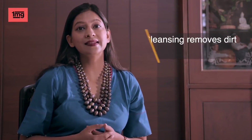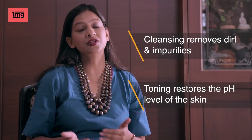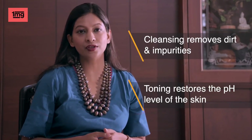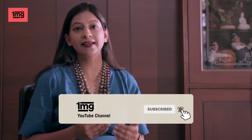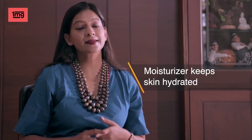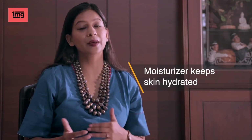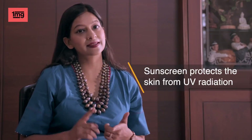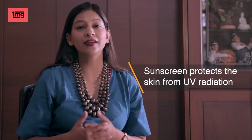Cleansing helps to remove dirt and impurities from your skin. Toning helps to restore pH level after washing. If you don't use toner, that's absolutely fine, because today facial cleansers are so good quality that you can skip toning. Moisturizers help to keep our skin hydrated and form a protective layer from environmental pollution. Sunscreen application is the last step, which is a very important step, because it protects our skin from UV radiation.